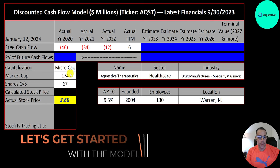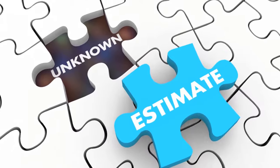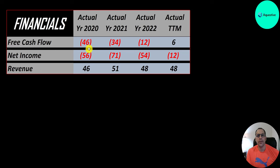This is a micro cap company — $174 million market cap. They're trading at $2.60 a share and they have 67 million shares outstanding. The way you value a company is you estimate the free cash flows into the future and then you discount those numbers back to today's value. Free cash flow is cash flow from operations minus capital expenditures.